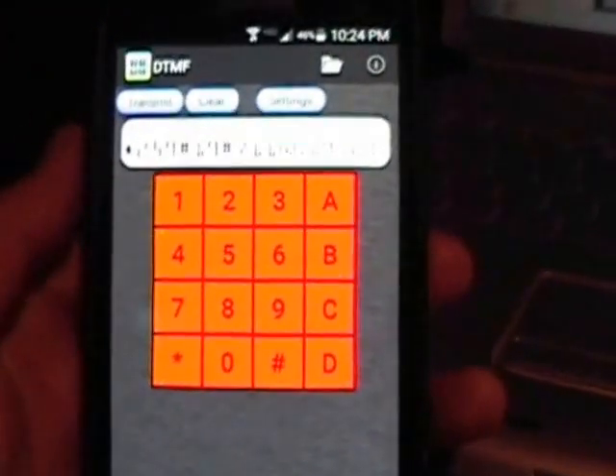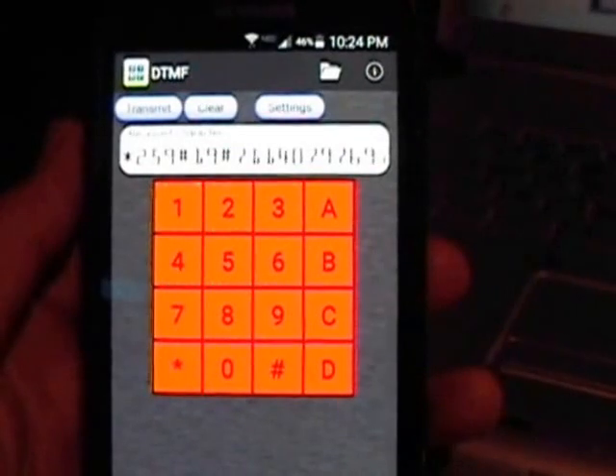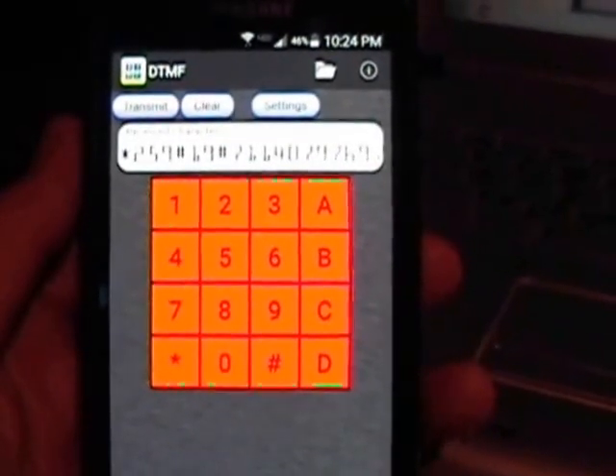Anyway, that's a little bit more on the strange number station telephone number.